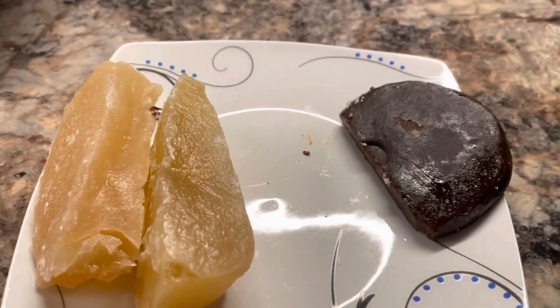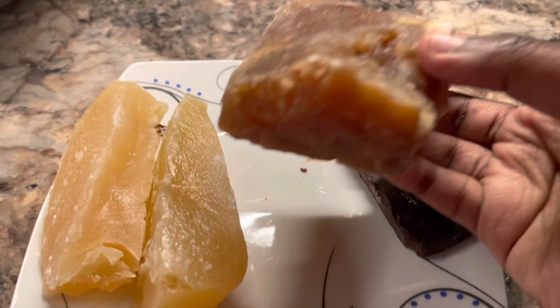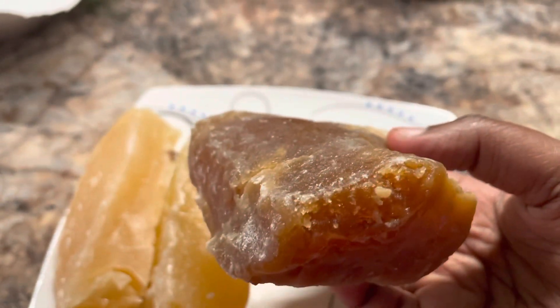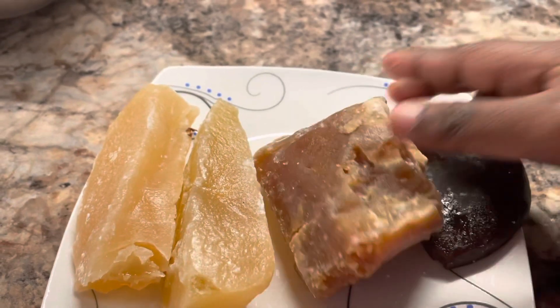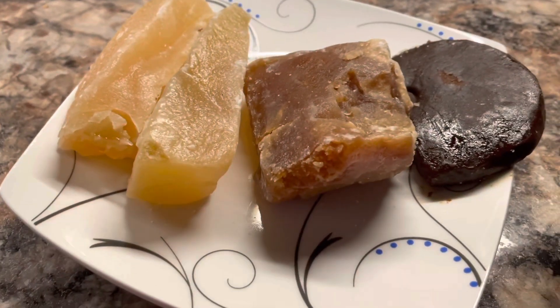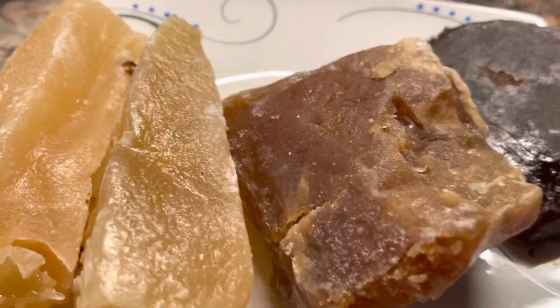I'm going to take another bite. Not sweet at all. It's a little bit crunchy on the outside. I'm going to take another bite.